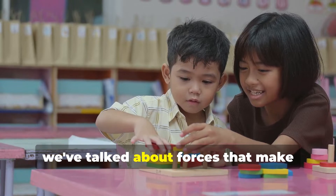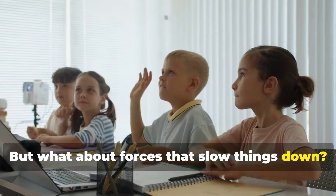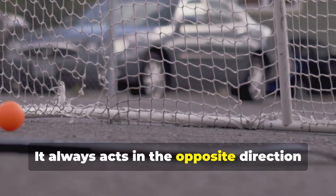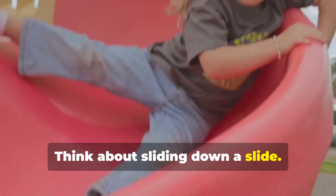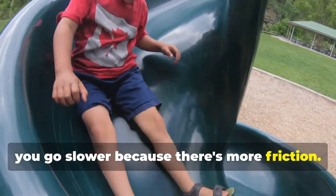So far, we've talked about forces that make things move. But what about forces that slow things down? That's where friction comes in. Friction is a force that happens when two surfaces rub together. It always acts in the opposite direction of motion, trying to slow things down or stop them completely. Think about sliding down a slide. You go much faster on a smooth, slippery slide because there's less friction. But on a rough slide, you go slower because there's more friction.